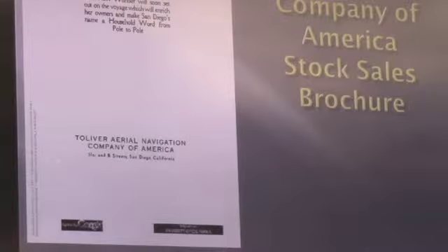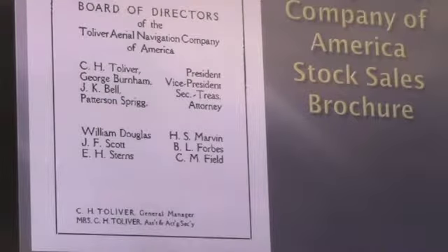Here's the board of directors. Some who've been around San Diego will recognize a couple of the names. The first is Burnham — the Burnham family, still here in San Diego, real estate folks. Tolliver had him as vice president. And J.K. Bell was a very prominent attorney at a law firm in San Diego. Another member was from Miller Boyd-Bondell, which is a big law firm here in San Diego.